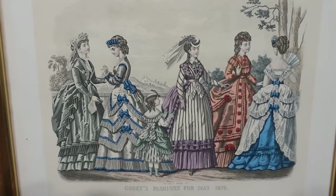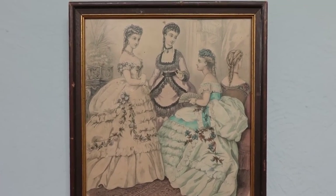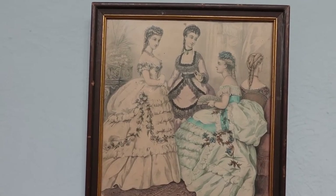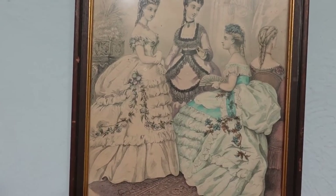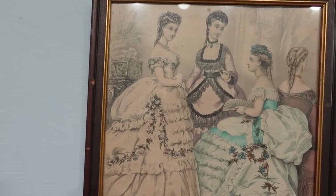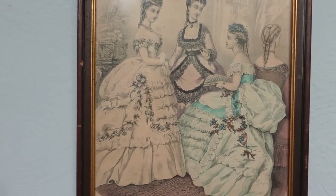Above that we have another faded Le Bon Ton plate that was definitely owned by the same person as the first one — same frame. This is probably a very similar year, possibly as early as 1870 because of how full these dresses are and the style of her bodice. I love this turquoise-trimmed one and how that pale blue radiates under the white — I think that's really beautiful.